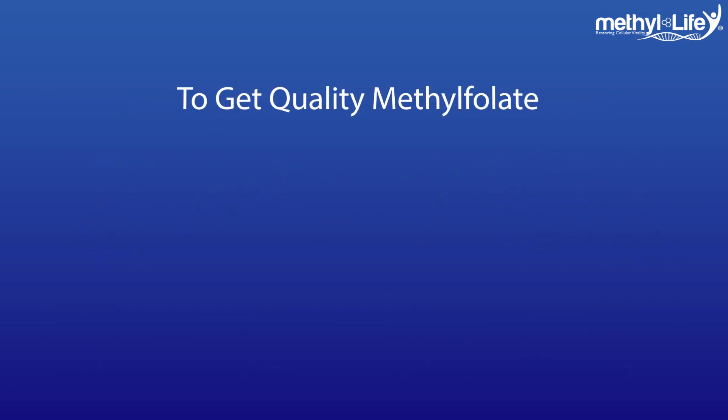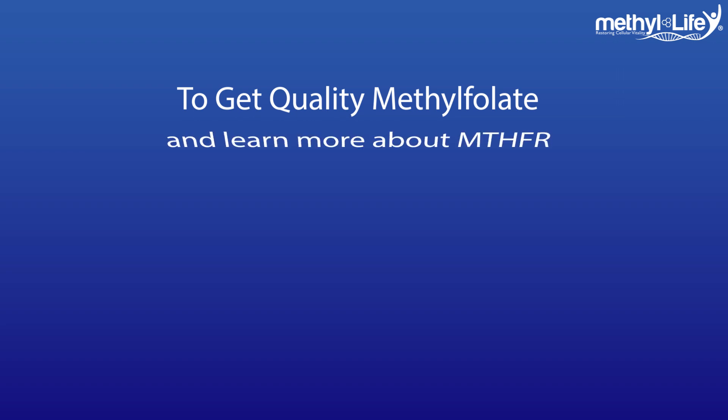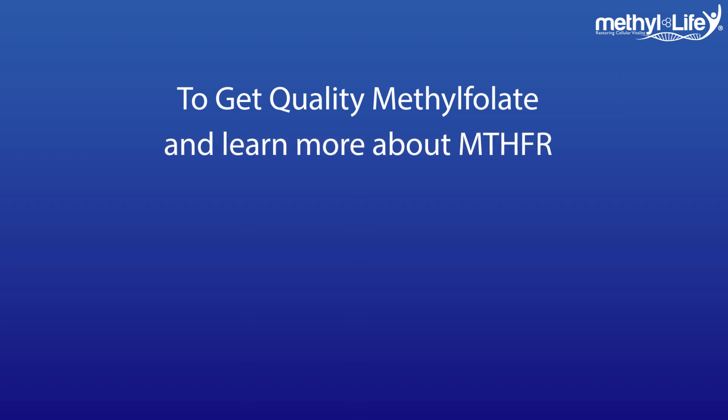To get the highest quality methylfolate available today and find out more information about MTHFR, visit us at methyl-life.com.